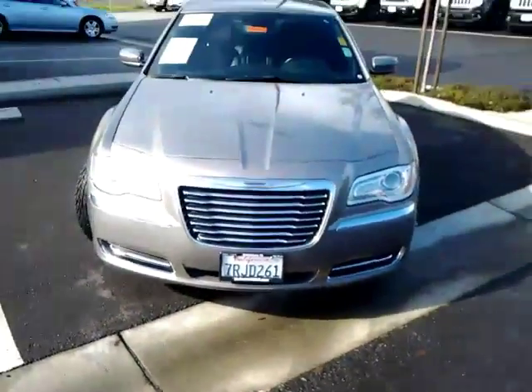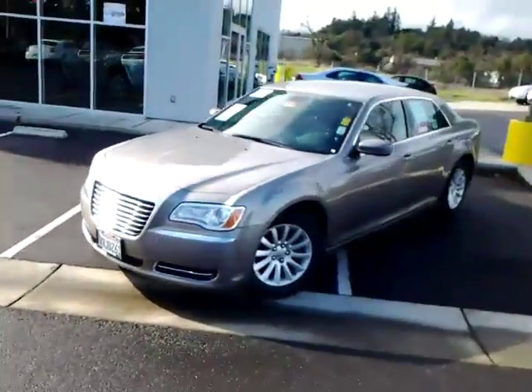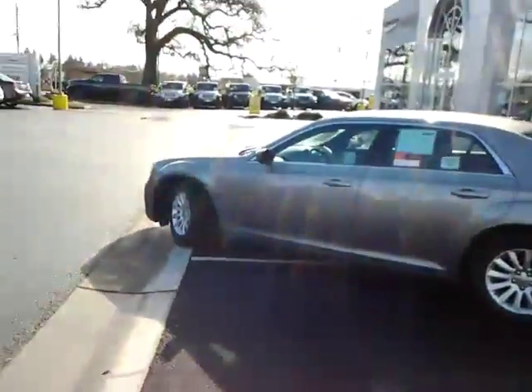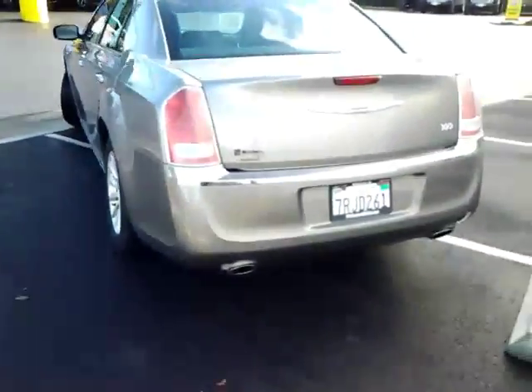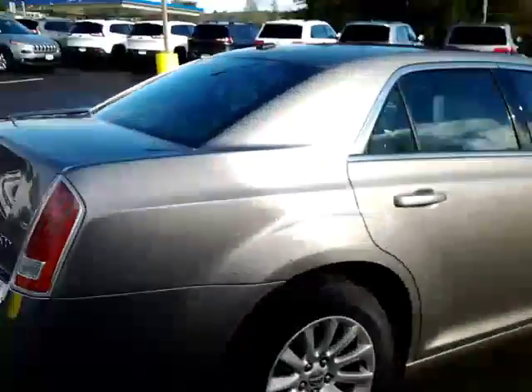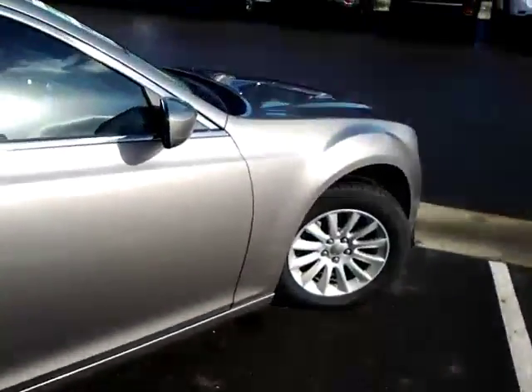Hello there Lisa. This is McConnell's 2014 Chrysler 300 — a very clean pre-loved car with nice beautiful paint on it.